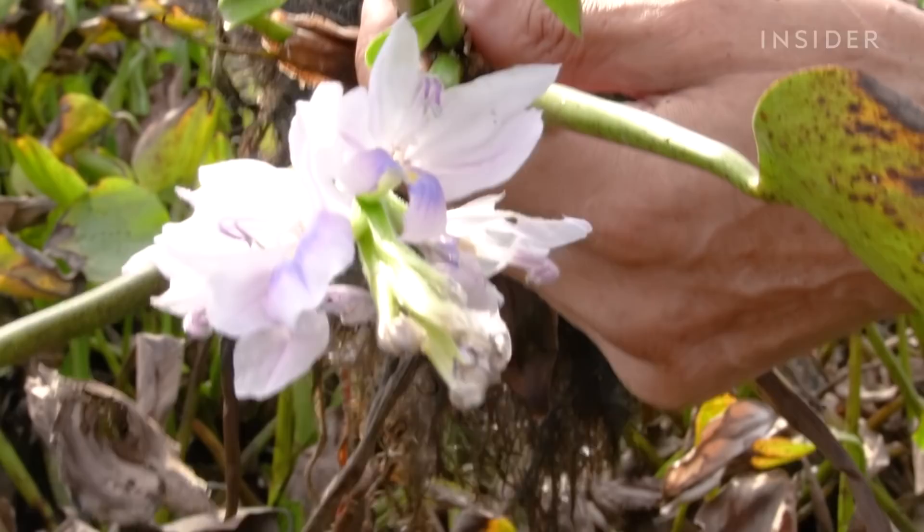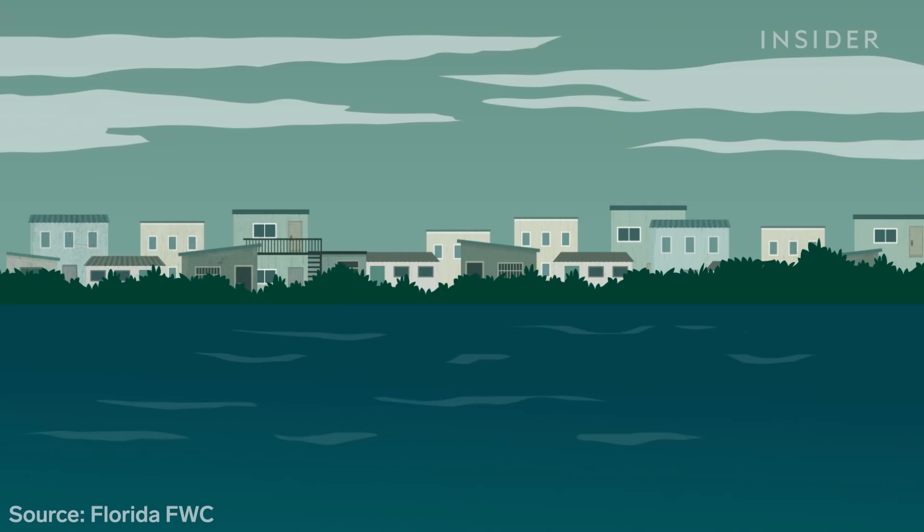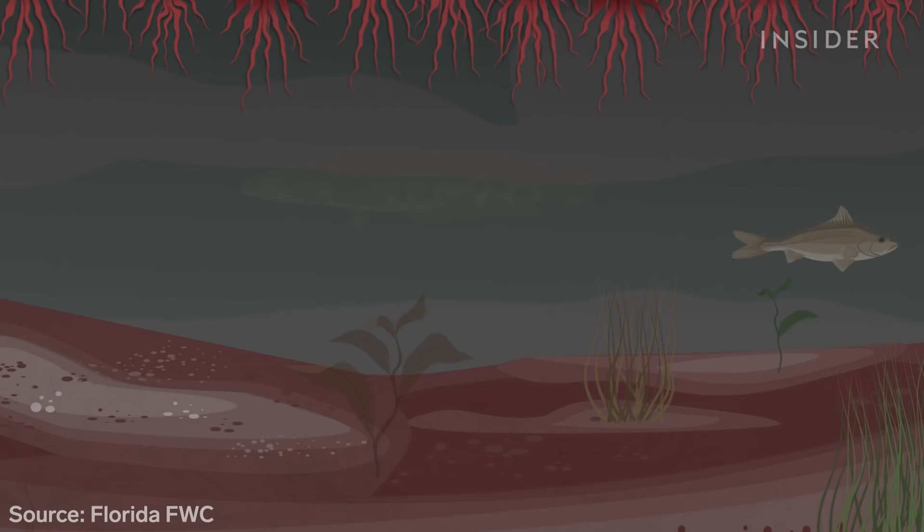It's native to the upper reaches of the Amazon basin, and most of the transport occurred during the early 20th century. In the Amazon, weevils and moths keep the hyacinths in check. But without predators, the plants can double in size every two weeks. They block out light and oxygen and kill all kinds of other species.